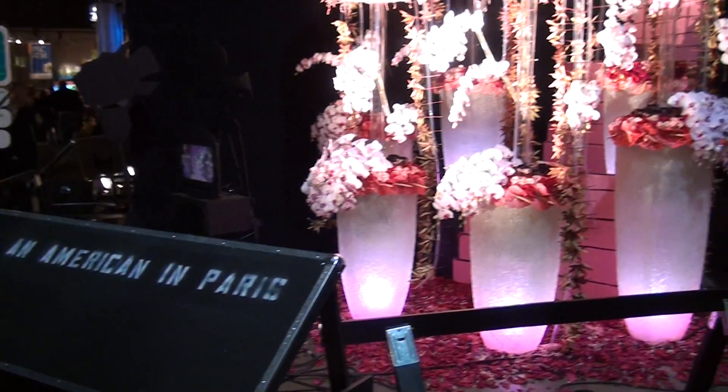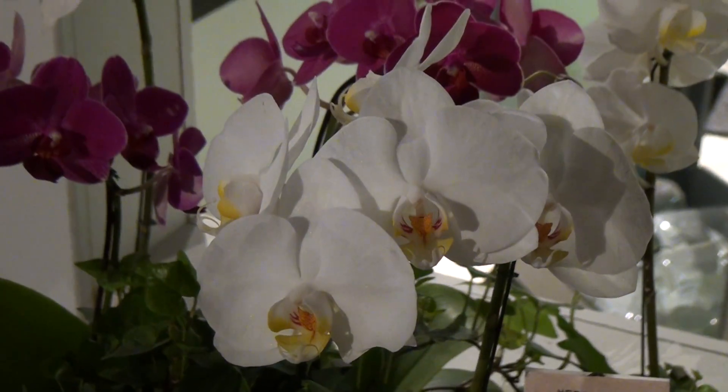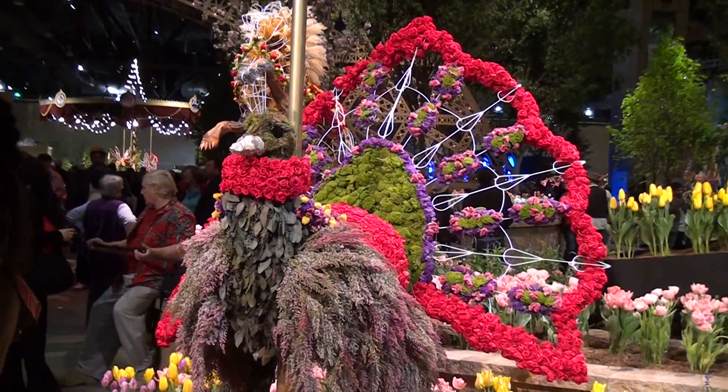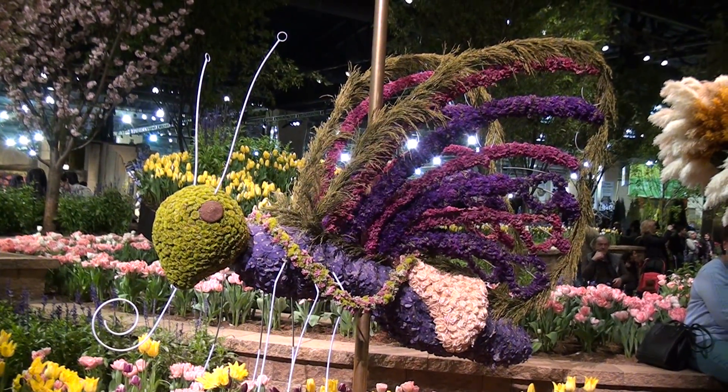Florists, gardeners, and landscapers set up showcases of their floral artwork so individuals from all over the world could admire nature's natural beauty. There was a special section dedicated to the theme that gave visitors a look at Springtime in Paris, without even leaving the country.